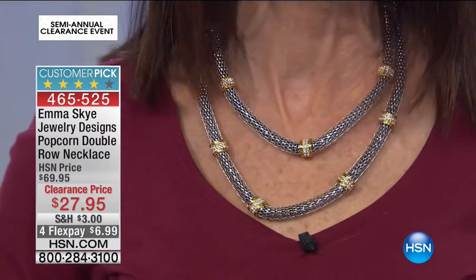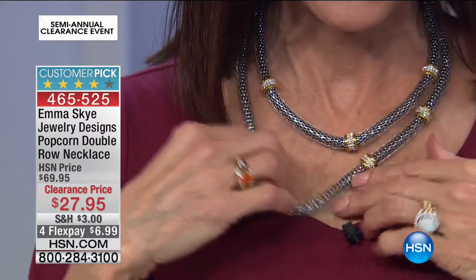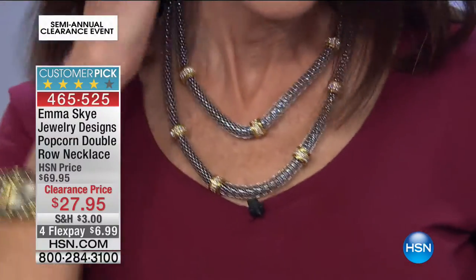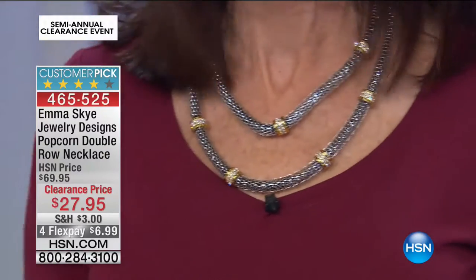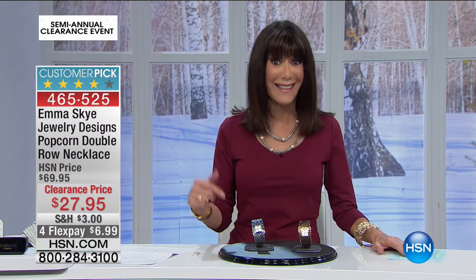I also like the two-tone effect to it — that gives me the opportunity to wear it with gold jewelry, silver jewelry, platinum, or something in rose. The Emma Sky line is all about wonderful great pieces of fashion jewelry with great quality, and today at exceptional prices.